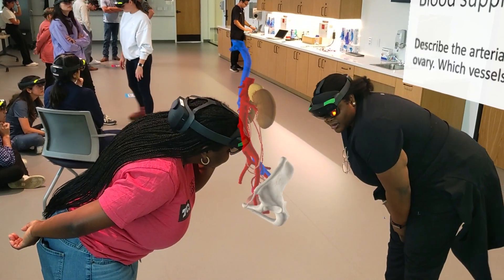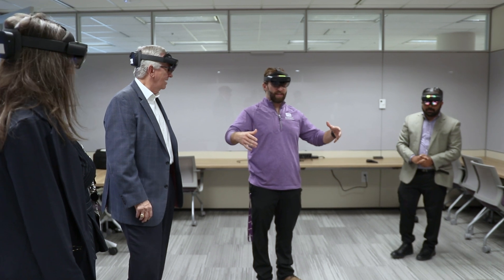Our collaboration with Case Western has been going on for several years. We have a very innovative curriculum, and one of the pillars of that innovation has been the relationship with Case Western and HoloAnatomy.